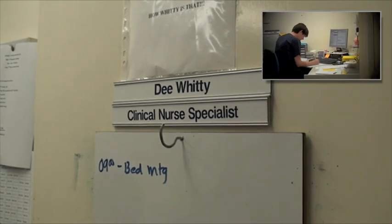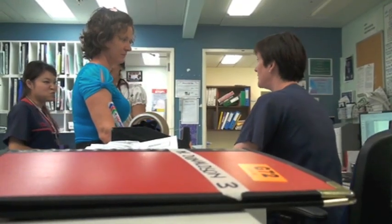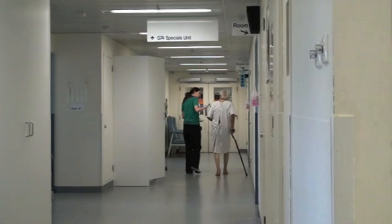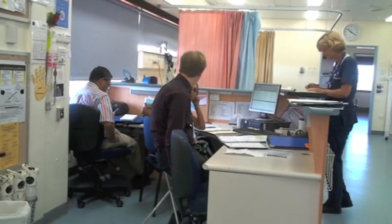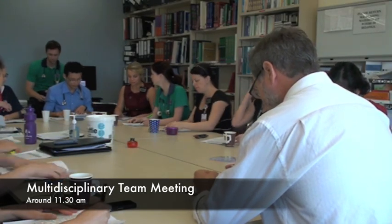The ward is led by the clinical nurse specialist. While the medical ward round is in progress, the multidisciplinary team springs into action. This includes the pharmacist, discharge coordinator, physio, occupational therapist, social worker, speech pathologist, and others. We get good support from the psychogeriatrics team. At the conclusion of the ward round, we meet for the multidisciplinary team meeting, where each patient is discussed in turn.